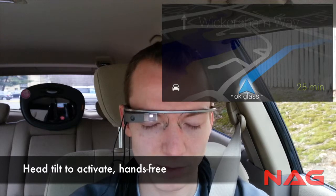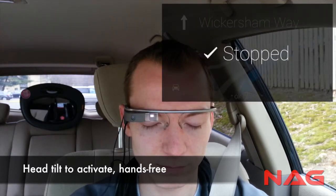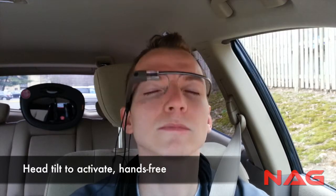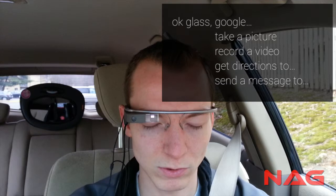Okay Glass, stop directions. Okay Glass, get directions to Grateful Red Wine Shop.